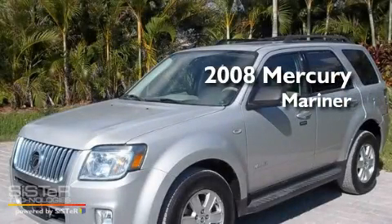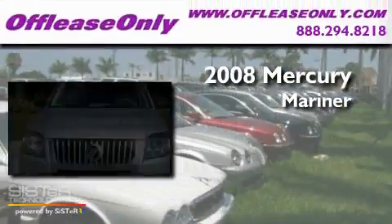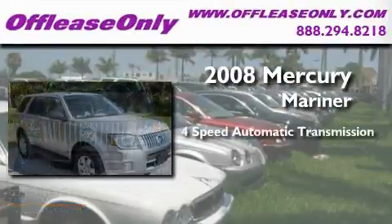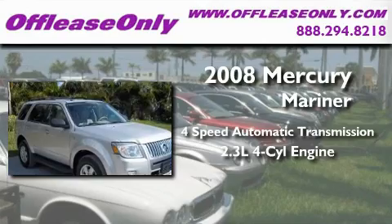This is a 2008 Mercury Mariner. This SUV has a four-speed automatic transmission and an inline four-cylinder engine.